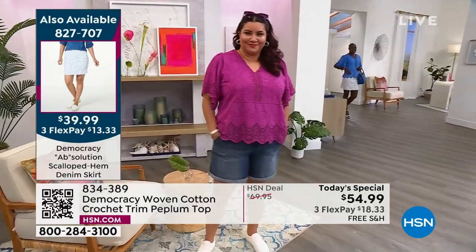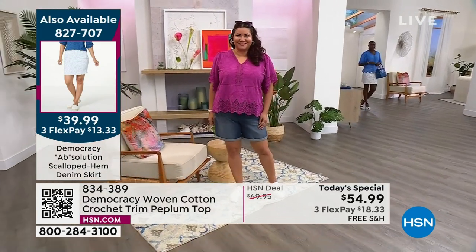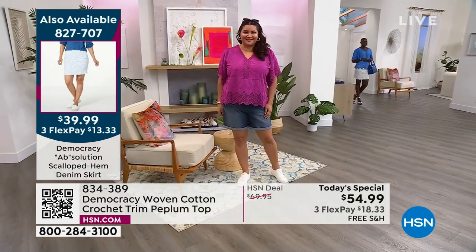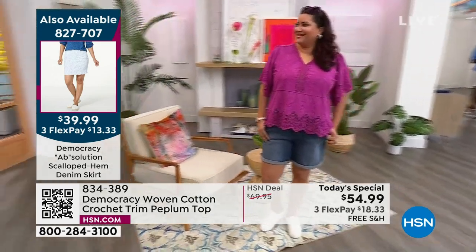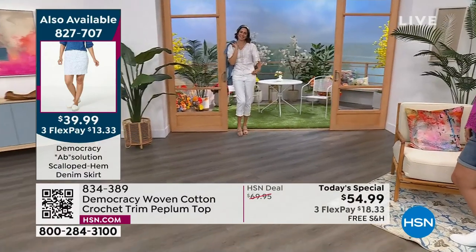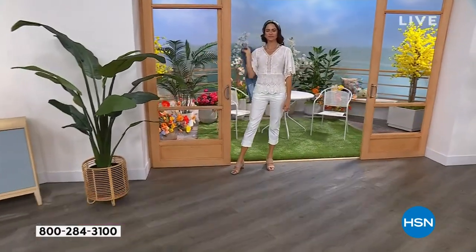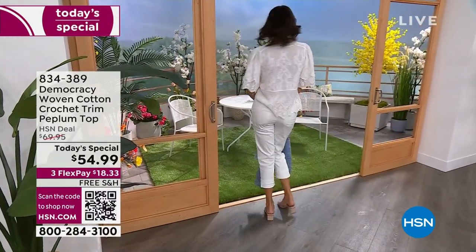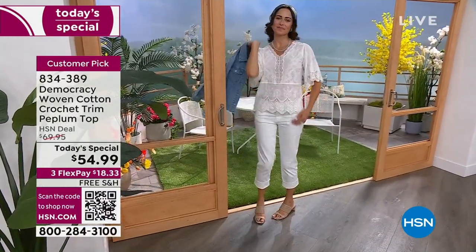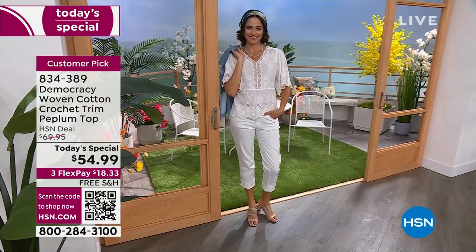Annette in the 1X in the Baton Rouge — after I update you on sizing, we'll get a really great close-up of this top so you can really appreciate the quality. She's dressed in the white, in the size small. Want to update you: in the white, I lost my extra small, I lost my small, I lost my medium. I'm down to large to 3X with extra large — just a few of those to go around. I lost my large too? 1X to 3X only in the white now.